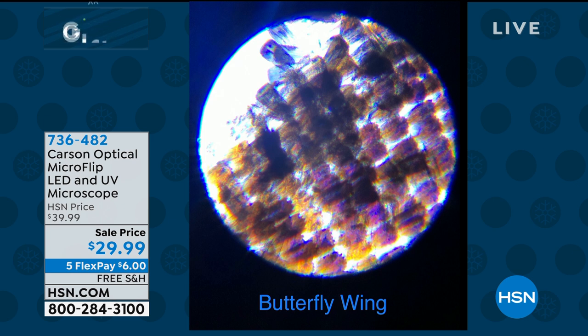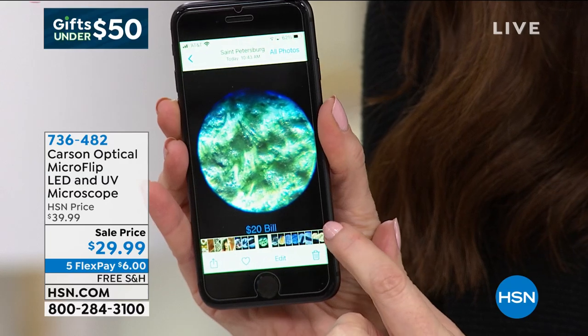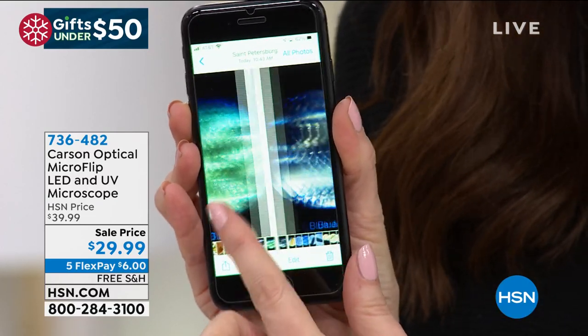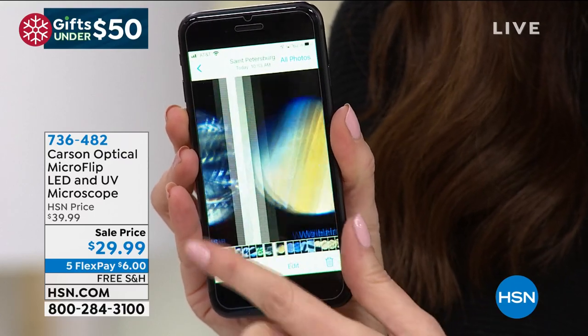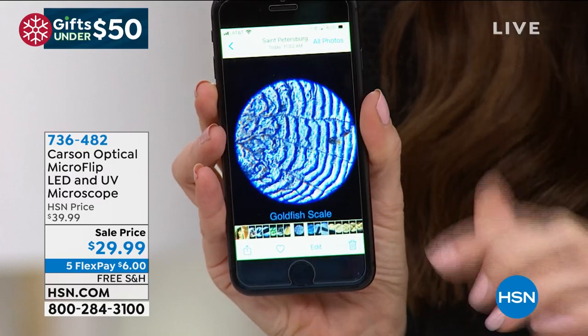So we have butterfly wing, dragonfly leg — oh wow, that one is so cool. Locust antenna. When are you ever going to see things like this? When are you going to see a $20 bill up close? We took that one — it started to spark our curiosity. Look at the blue jeans up close — it looks almost like a stained glass window, almost like a piece of art. Wig hair. And then the goldfish scale is on the slide.